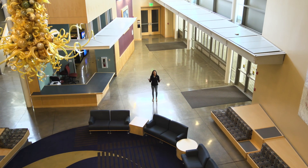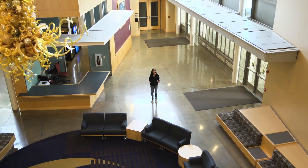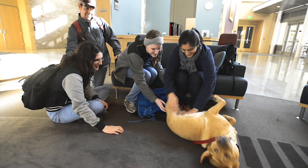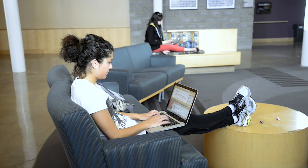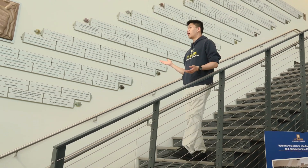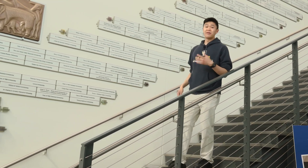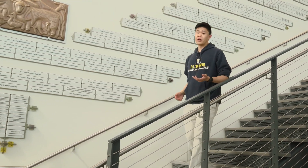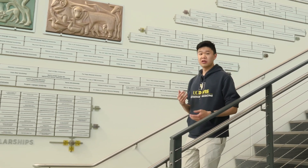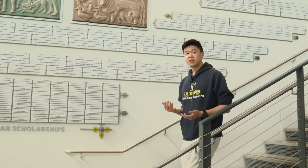This is the lobby of Valley Hall, which is centrally located between a lot of our different lecture halls, and it's a place where students like to hang out and study in between their classes. This is the Student Services and Administration Center. Here's our donor wall that shows all the people and organizations that have contributed towards student scholarships and fellowships. As one of the recipients of such scholarships, I can tell you it's so encouraging to have these resources contributing to the pursuit of our passions and our dreams.